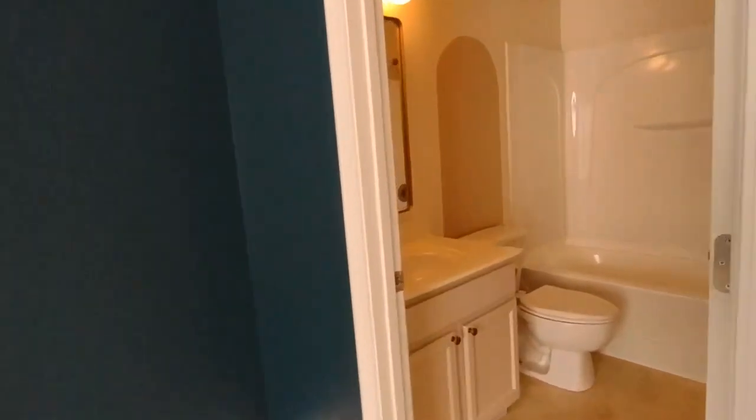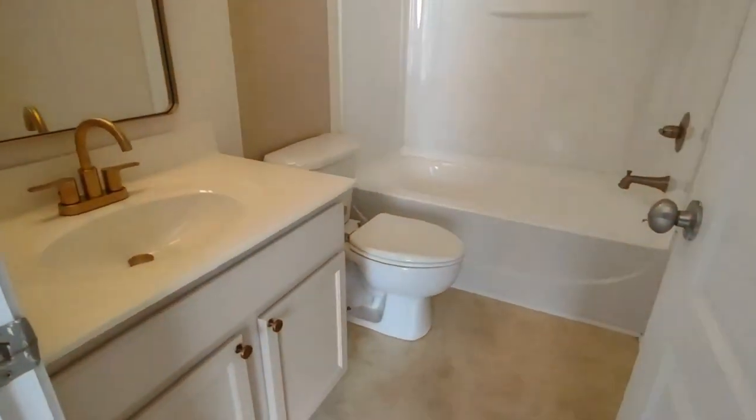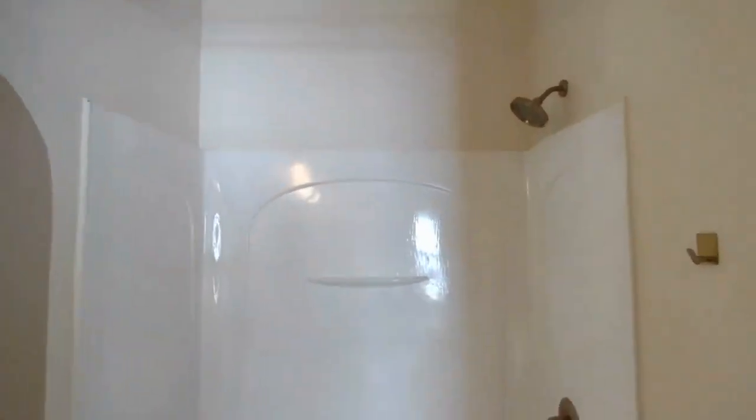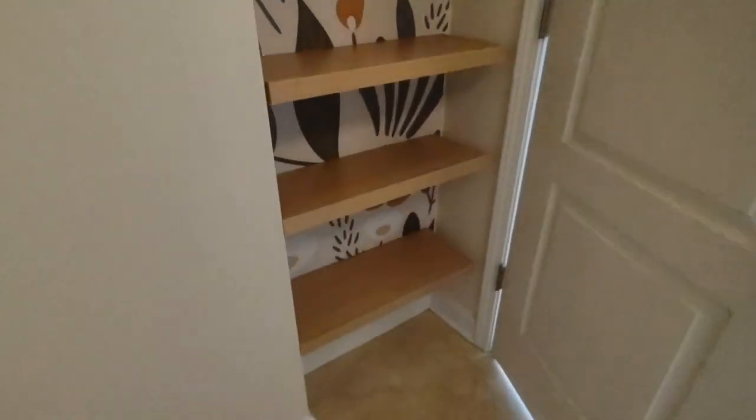The en-suite master bath is complete with large vanity, shower tub combination, and behind the door is beautiful shelving.